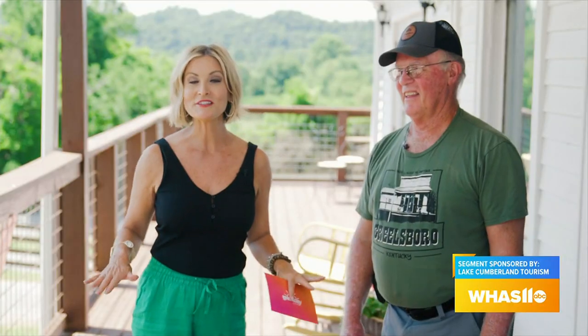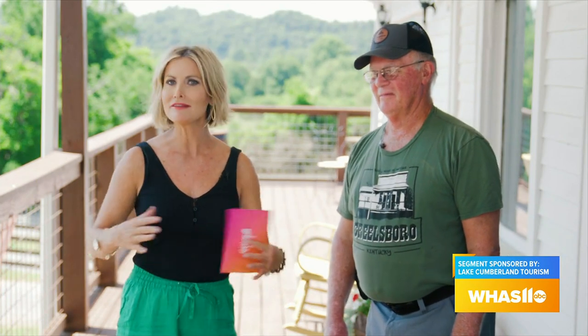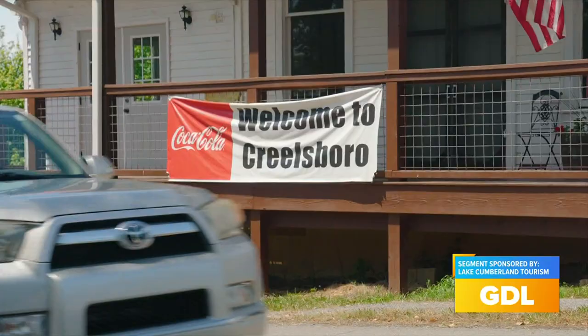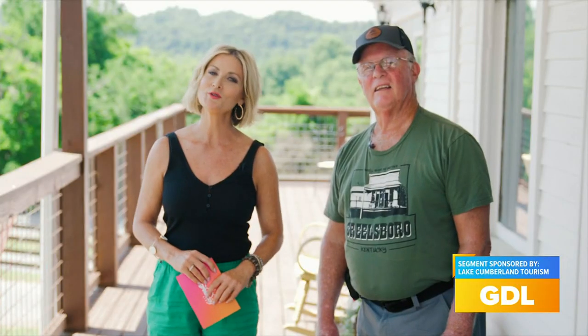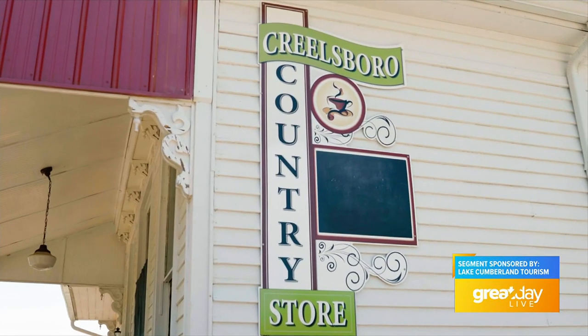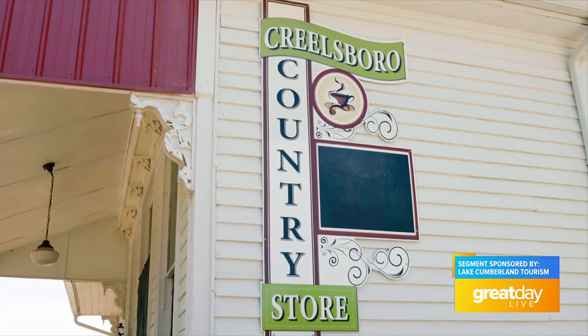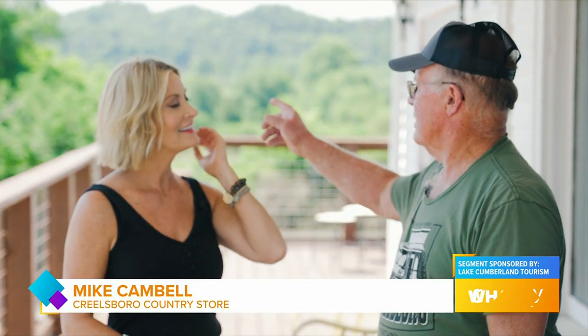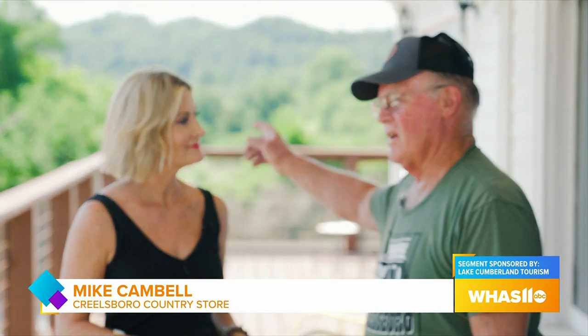Ready for some off-the-beaten-path adventure? We are kicking things off here in Creelsboro, and it is just a one-of-a-kind town. Mike Campbell is our tour guide — not only the owner of the country store, but he offers kayak and shuttle services. He knows this place because he grew up here, across the river, about a mile as the crow flies.